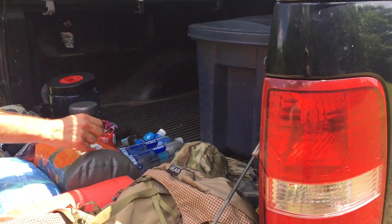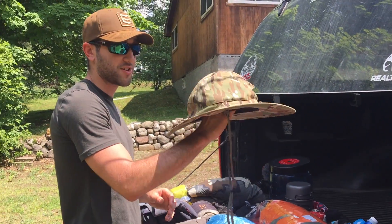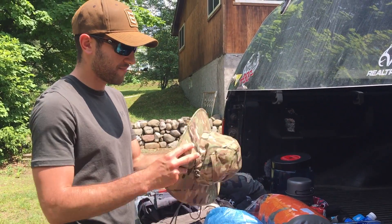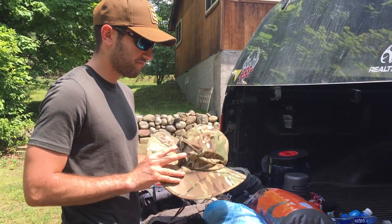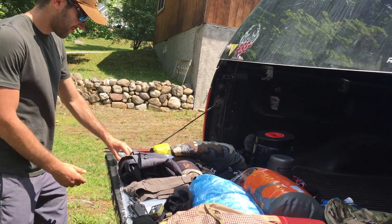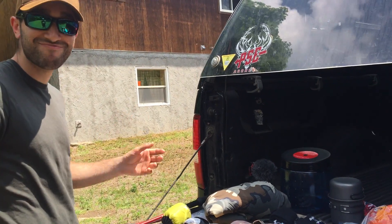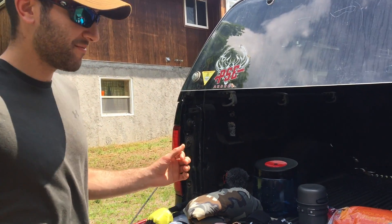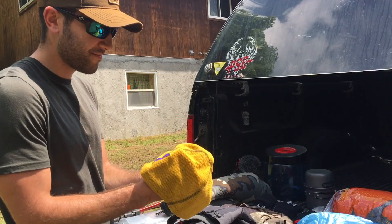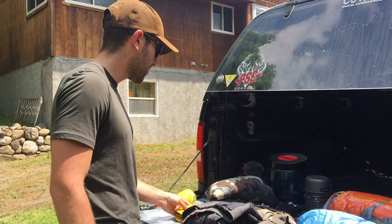I had an Outdoor Research boonie hat. We didn't have too much direct sun due to a lot of canopy cover, but with the bug net over it I had full protection all around — kept the sun off my neck and face and the bugs off me. It had a screen inside; great hat for the trail. I also had a Melanzana micro grid hat that I threw on during the cooler nights, like day one when it dropped to around 55 degrees.